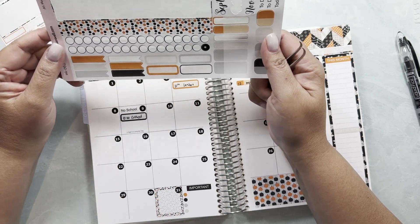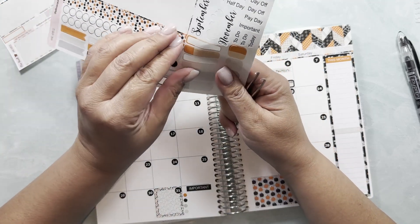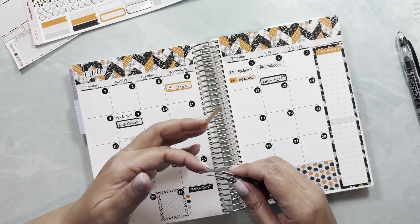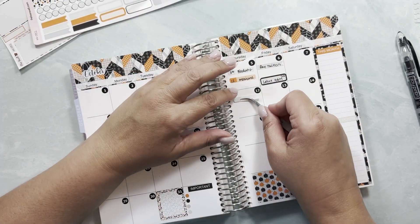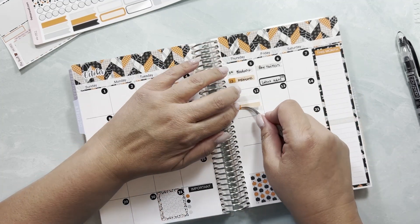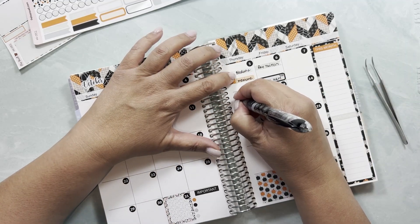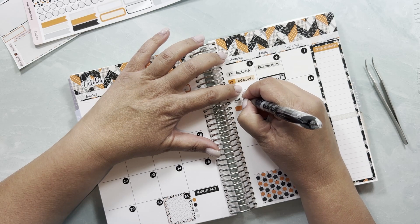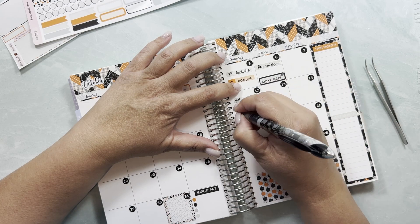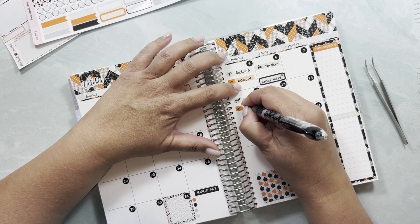On the 12th we have a 4 p.m. allergy appointment, so we have a couple of appointments that day. I'll use these two stickers. On Thursday the 12th: 8:30 a.m. my endocrinologist, and at 4 p.m. allergy shots for my daughter.